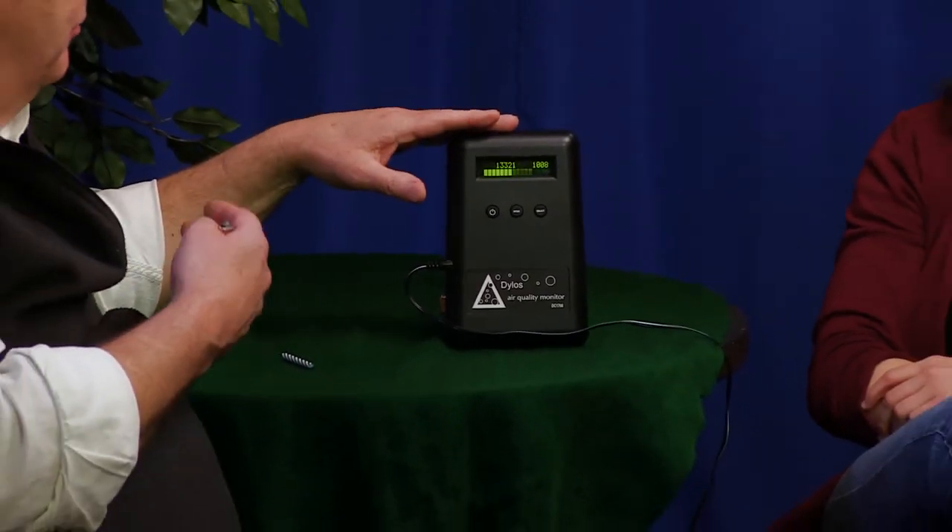What happens when you walk into an apartment where someone's been smoking is you'll see, as you approach in the hallways or in the vestibule of the house, the particulate count start to go up because smoke leaks out of apartments. Smokers don't usually understand this, but this device will pick up the particles before you even open the door. And when you open the door, it spikes really high.